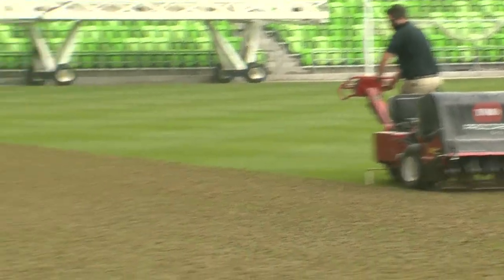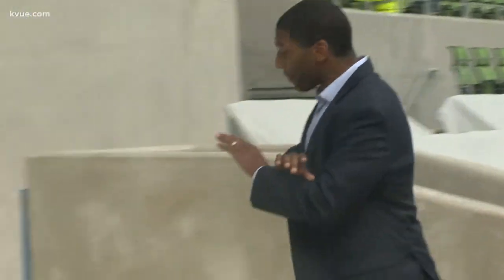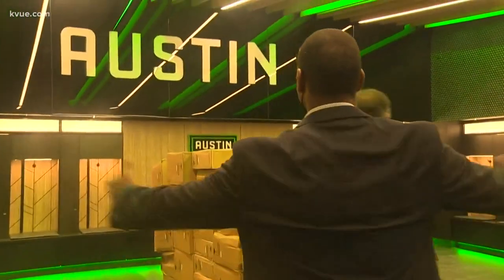As they are putting the finishing touches on the field here at Q2 Stadium, we here at KVU actually got to make history today by becoming the first news crew inside of Austin FC's brand new locker room, and we want to show you what it looks like.